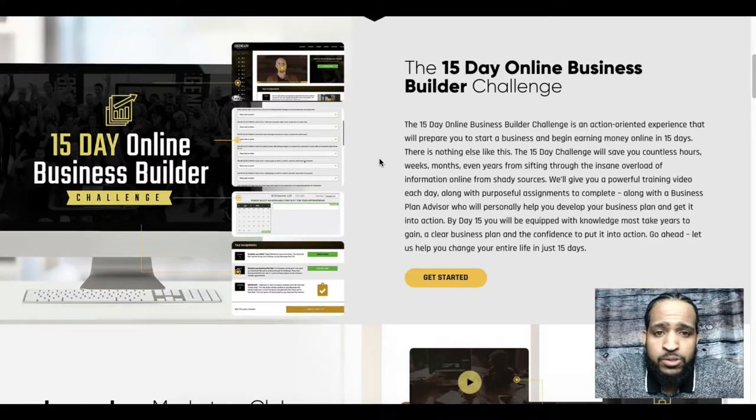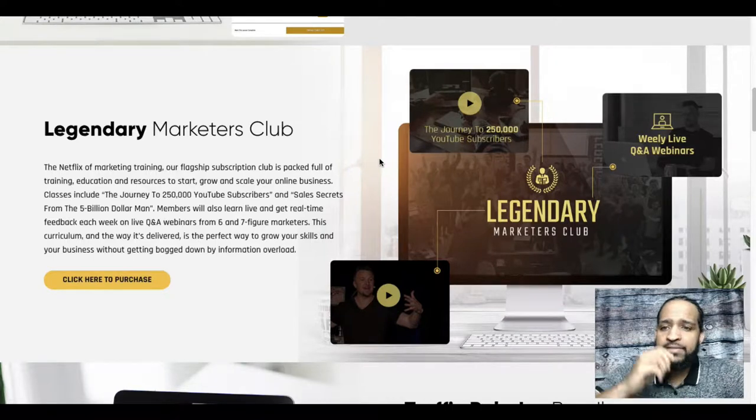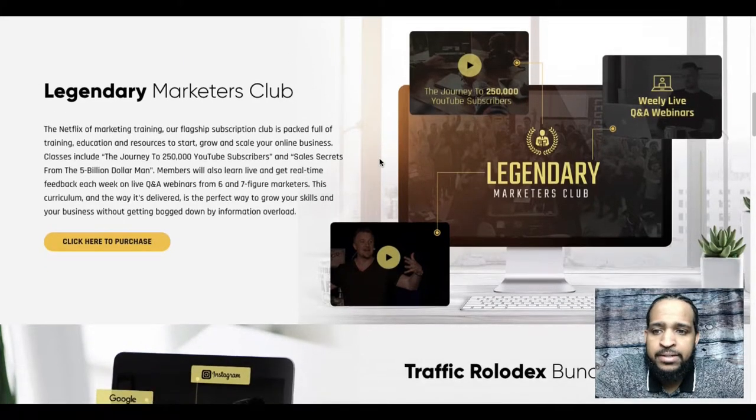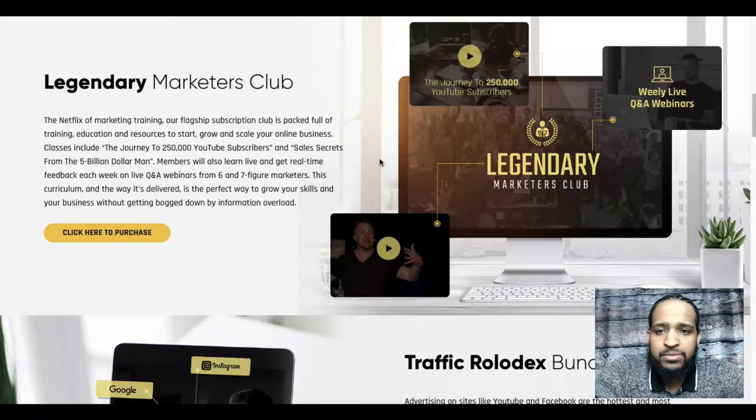The next product they have is the Legendary Marketers Club — this is their flagship product. It's a subscription product at thirty dollars a month, but it's packed with videos upon videos of trainings and interviews. Just this alone would advance your business skills and take your business to the next level. They kind of call it the Netflix of marketing and training, and you're going to see why.